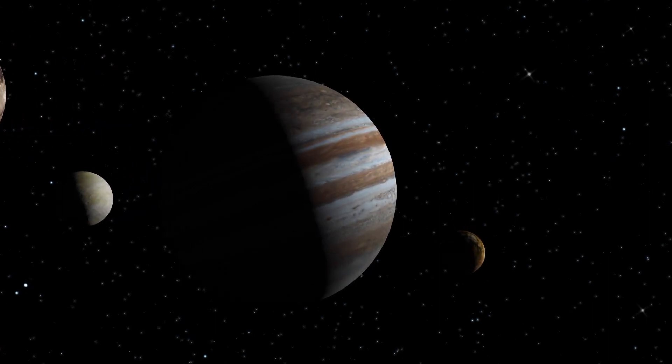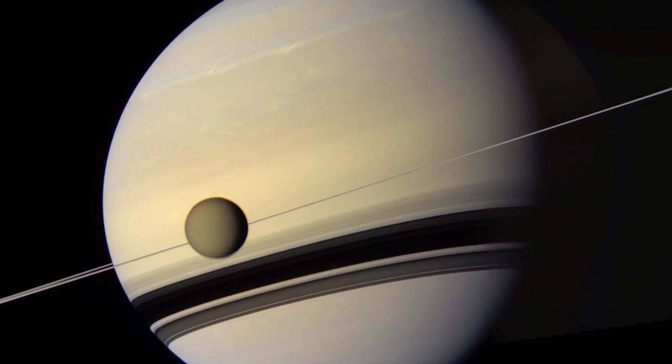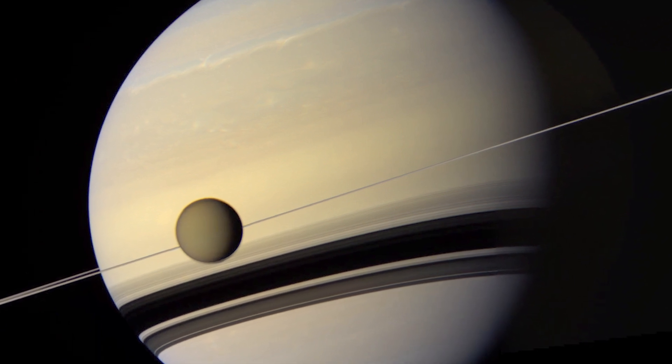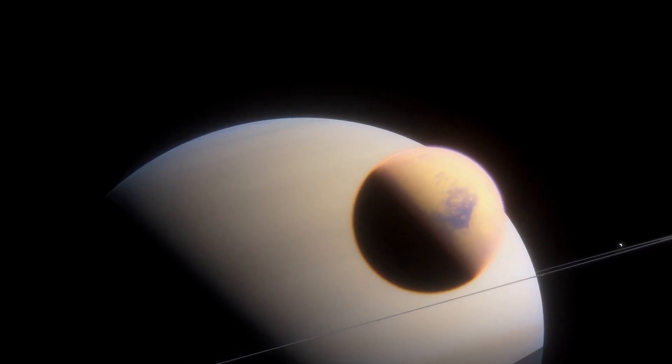Let's go out there. First we'll take a look at the biggest moon in our solar system, Titan, which orbits around the planet Saturn. Titan is even larger than the planet Mercury, and far more spectacular.